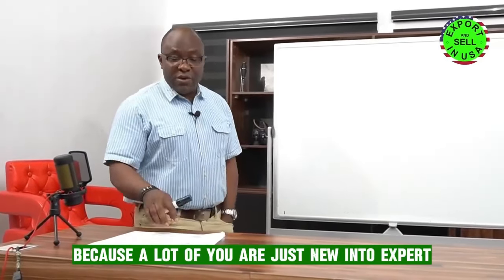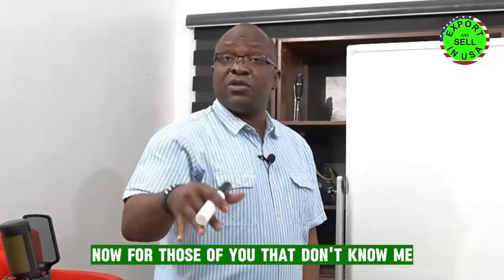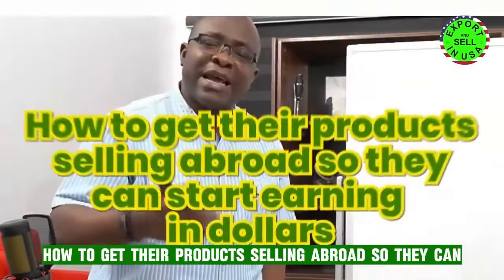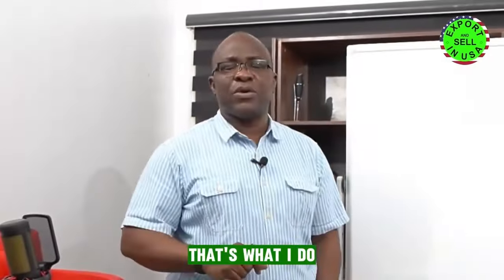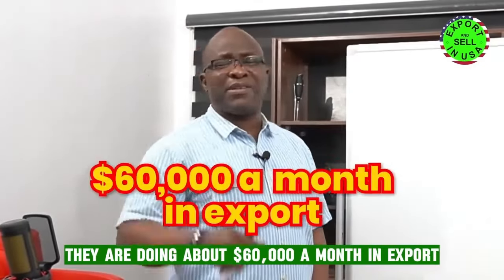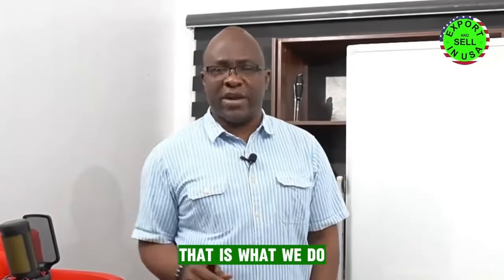Very valid question because a lot of you are just new into export and you don't know what to do, you don't know where to start from. For those of you that don't know me, I teach African businesses how to get their products selling abroad so they can earn in dollars. We've been successful — we've helped so many people. We have people who start with us today and in four months they are doing about $60,000 a month in export.